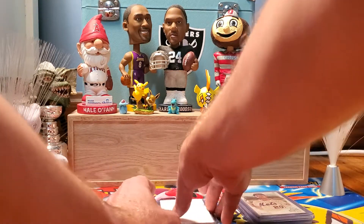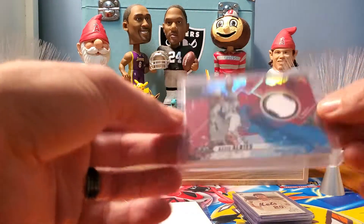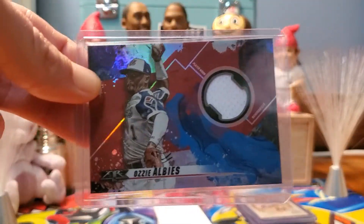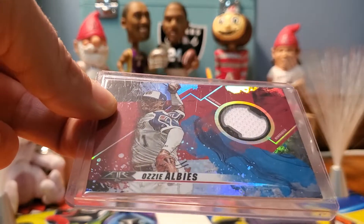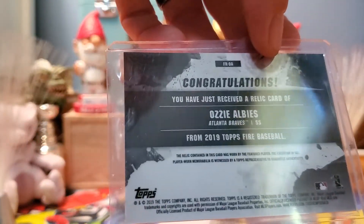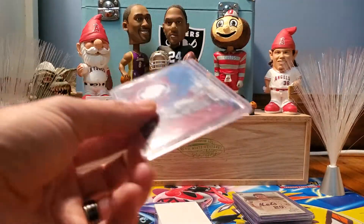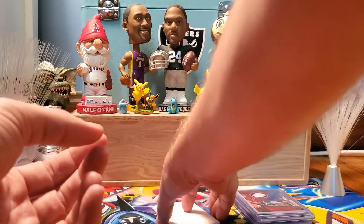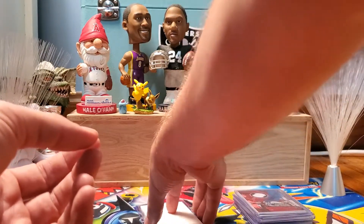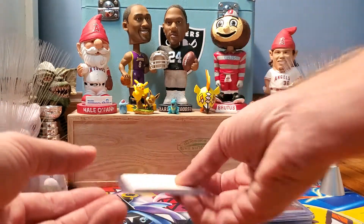This Saturday at 8:45 p.m. — that's Eastern Standard Time. The next card — another relic. This is from 2019 Topps Fire. This is Ozzie Albies' game-used memorabilia — Atlanta Braves. He's going to be in the postseason. I'm thinking the Braves actually have a chance of going far. Postseason starts today — well, I'm going to reveal this video tomorrow, but I'm recording it on Tuesday.